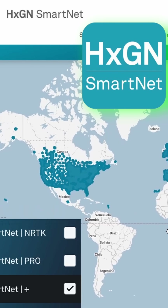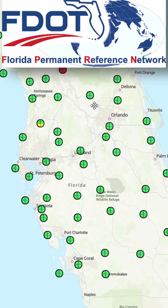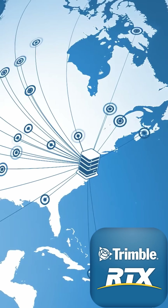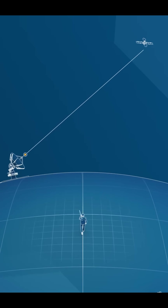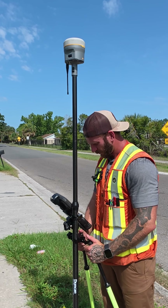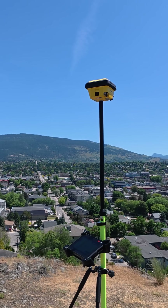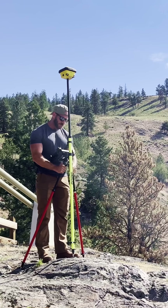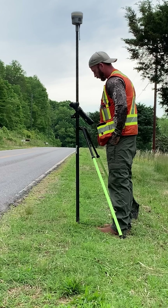I used Geodnet, Leica's SmartNet, Florida's FPRN, and Trimble's RTX — which isn't actually real-time kinematic but a method of real-time precise point positioning. For hardware, I used either a Trimble R12i or a Leica Icon ICG160T, both with freshly calibrated IMUs.